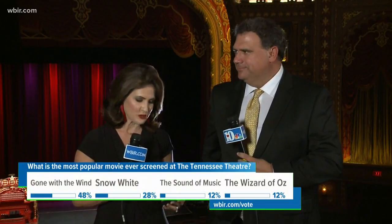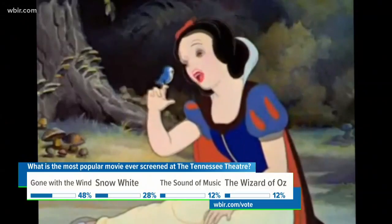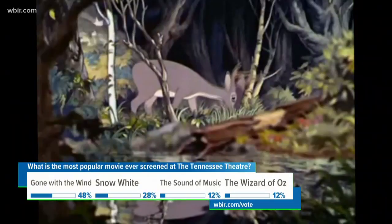As we prepare for a historic throwback on the big screen tonight, we want to take you into the projector room — the booth where the magic happens. 10 News reporter Shannon Smith introduces us to Bradley Reeves, the theater's movie archivist.